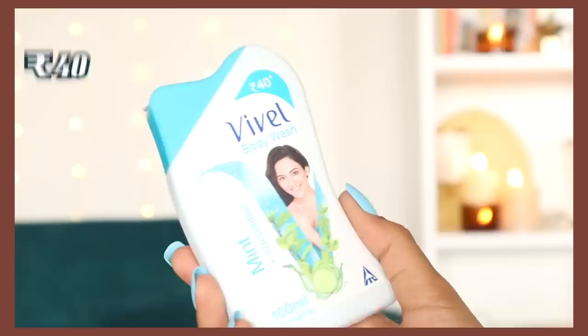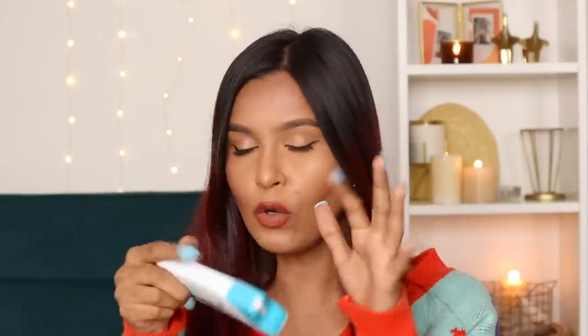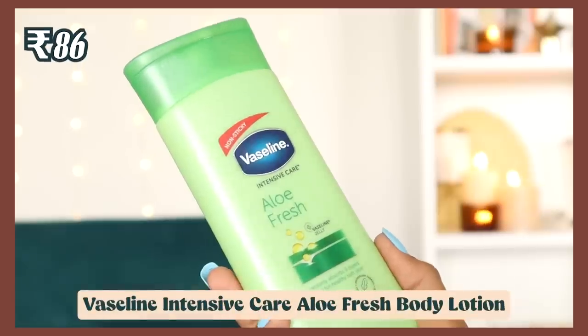We also have a body wash from Vivelle in the mint and cucumber variant for just 40 rupees. I was expecting a fresh cucumber scent but it's more of a deodorant or cologne-guy vibe — not in a bad way. It lathers really well, cleans your body well, and it's so tiny I'm adding it to my travel pouch.